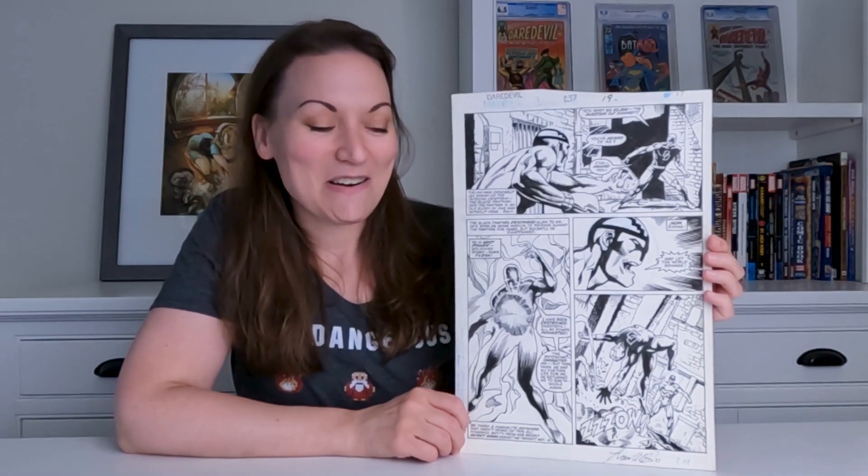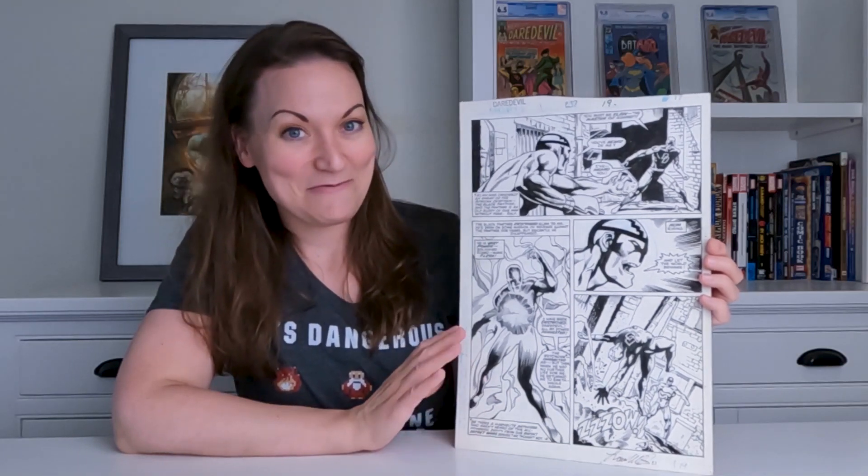This one is Daredevil #237, page 15. The artwork is done by Lewis Williams, Al Williamson, and Danny Bolognati, and it is just really cool.